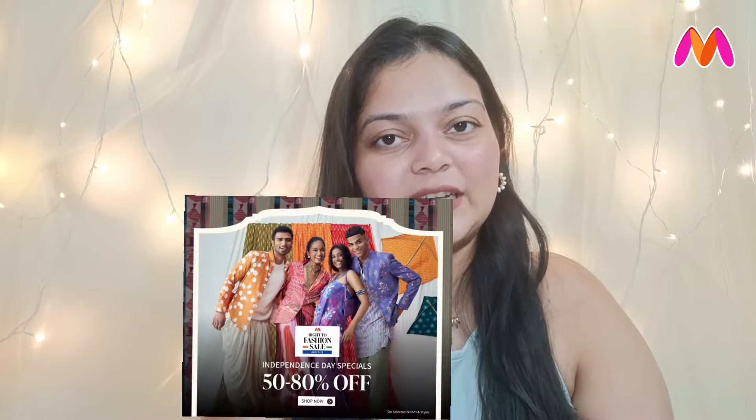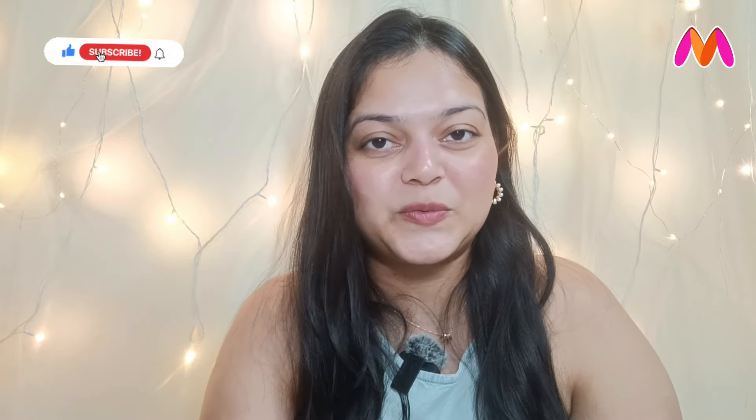Everything that I will show you guys in today's haul video is at an affordable price. To top it off, Myntra's Right to Fashion Sale is live now — that is 6th of August — and it is going to be live till 11th of August, where you can grab these beautiful kurta sets for an incredible discount of up to 50 to 80 percent. So you look fabulous without breaking the bank. Don't forget to like, share and subscribe to my channel while you are watching this video.